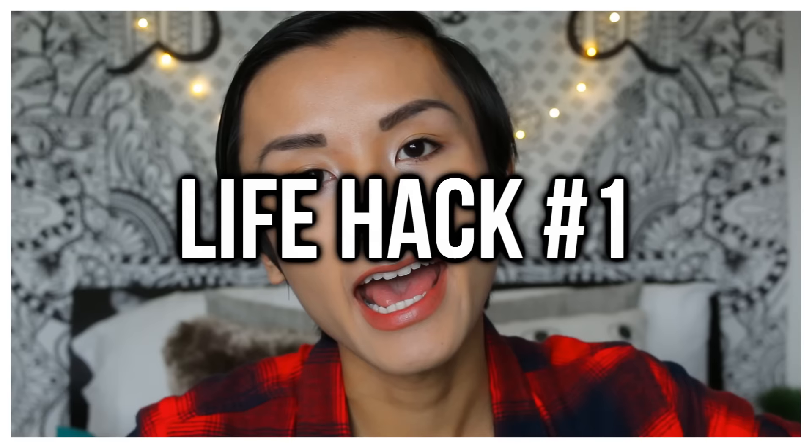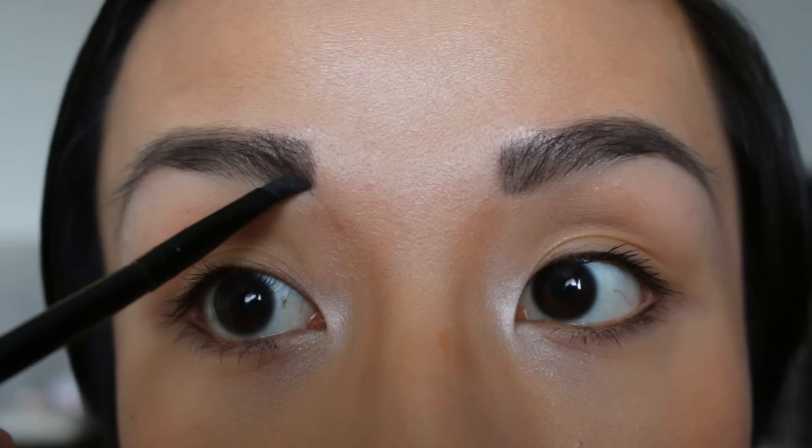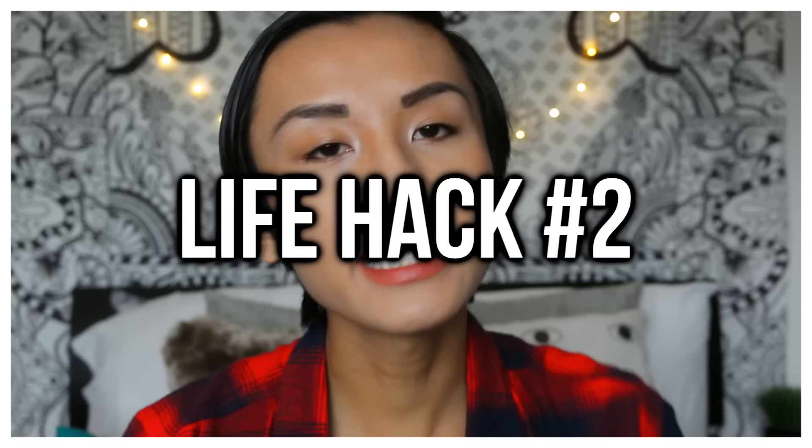So the first life hack I have is for your eyebrows — and you know me, I love me some eyebrows. My first life hack is to fill in your eyebrows to the desired shape you want and then tweeze out the extra hairs. That way you know what you want it to look like and then you know where to pluck the extra hairs.